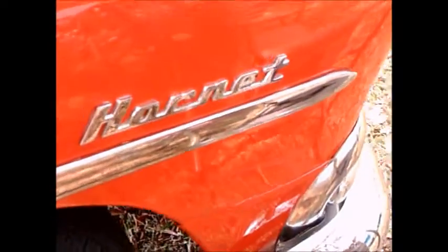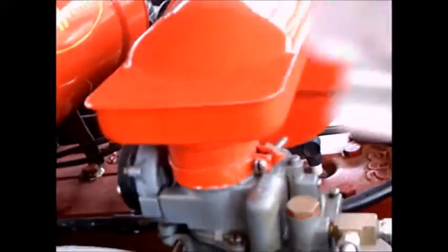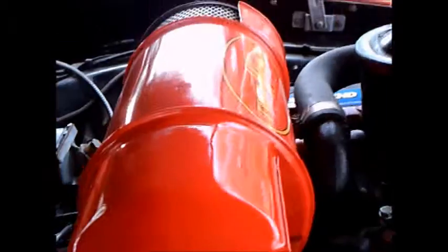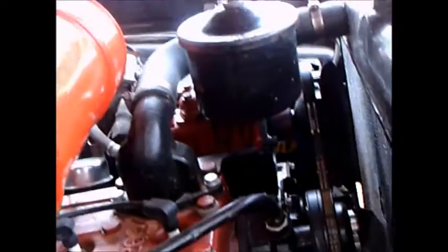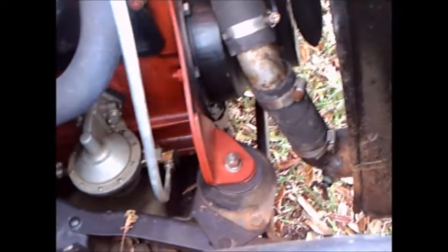Notice the heater down below in the central position. And another look under the hood — there you see the two carburetors. This is a flathead six. Hudson had the reputation of building things better than they really had to be, so it was very durable.